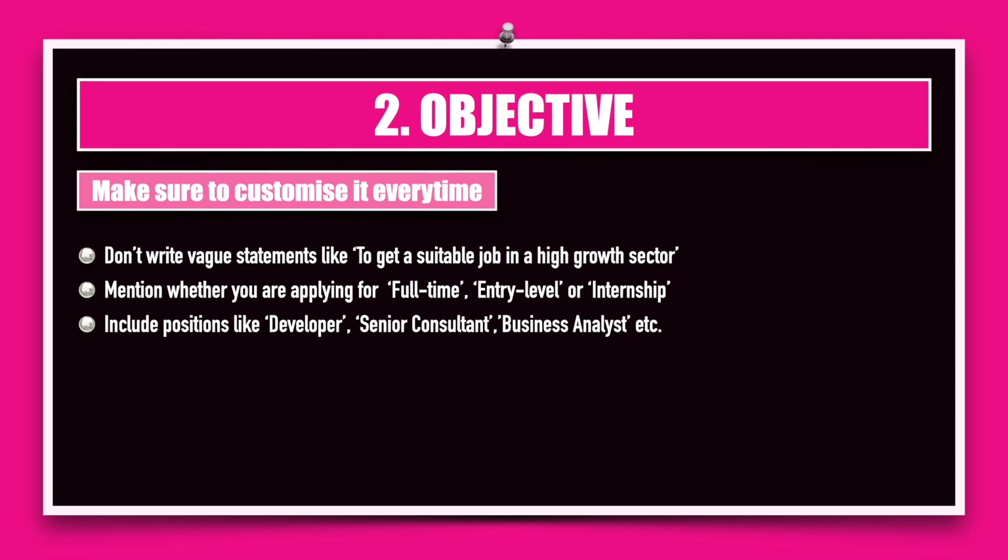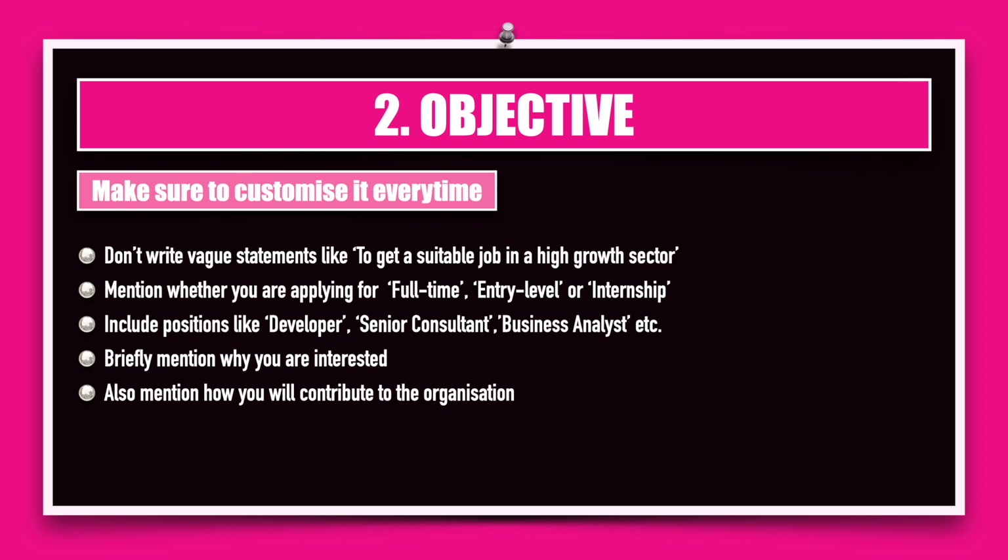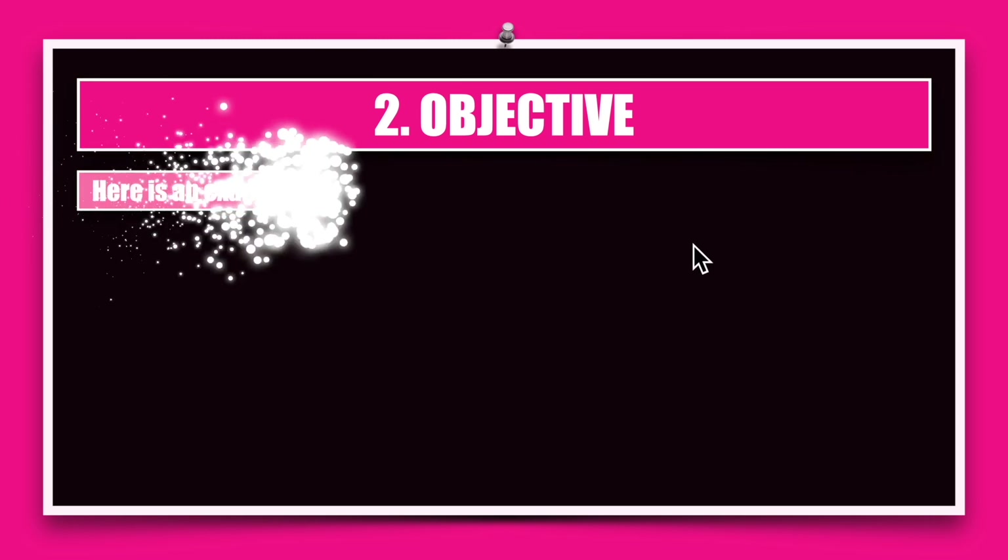Briefly mention why you're interested in this particular position, and also mention how you will contribute to the organization. You're all looking to benefit from the job, but the company is also there to do business, so they are interested in knowing how you can help the company grow. Finish off the entire objective in one single sentence — it is a tough job to compose all of these things into one sentence, but I have an example for you.